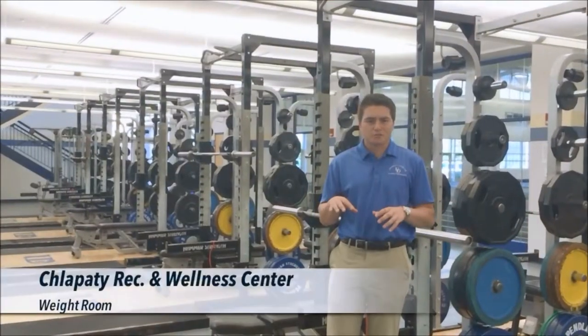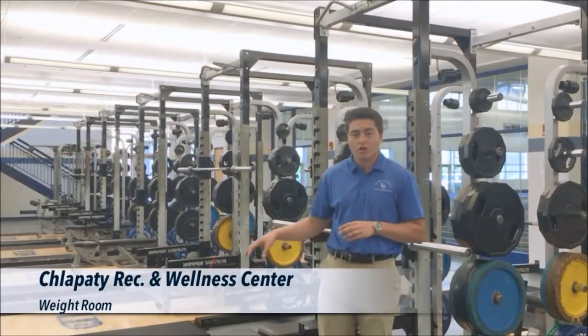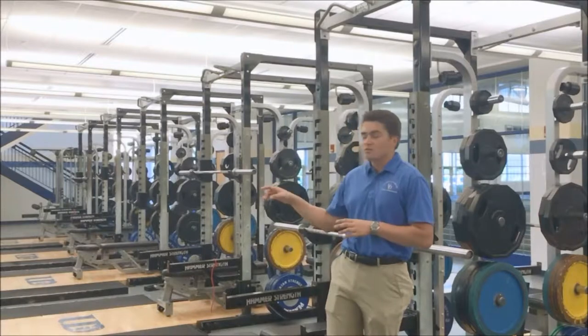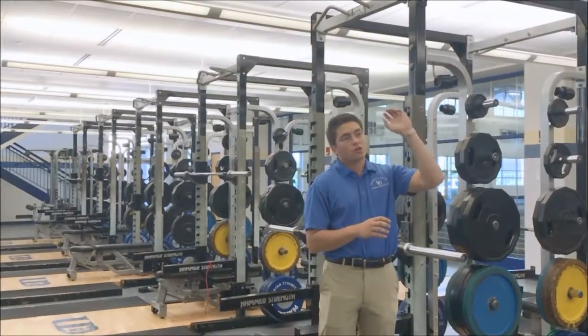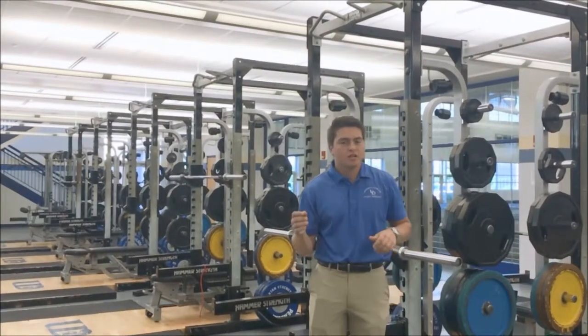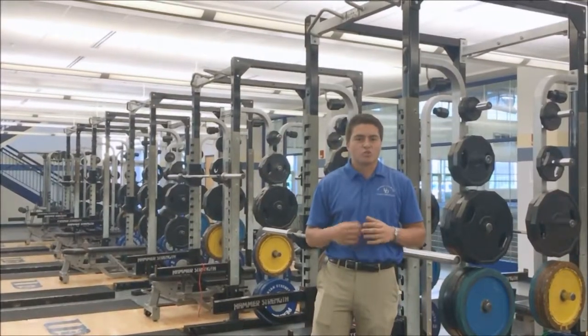Now we're in the downstairs portion of our weight room. This is where we have all our free weights and our platforms to do all our Olympic lifts, as well as bench press, squat, things like that. We also have dumbbells down here as well. We also have an equipment room full of equipment for students to use, and also equipment upstairs with the help desk — they can just check it out using your ID. Always a great facility, everyone loves it in here, everyone loves getting a nice sweat in.